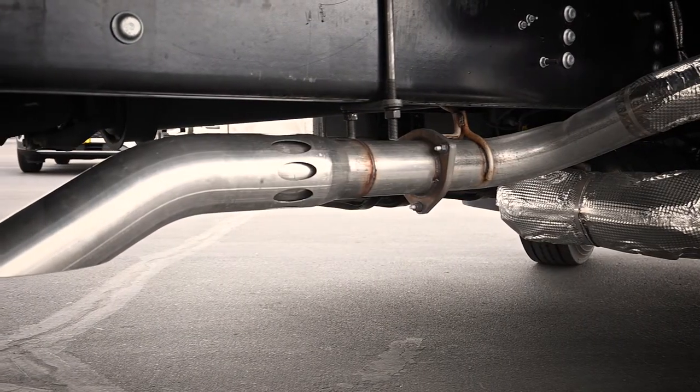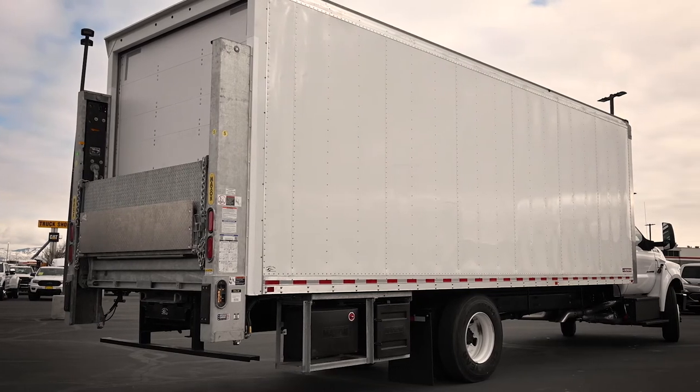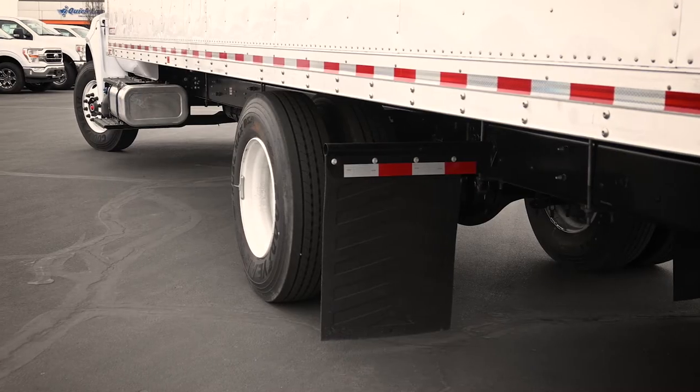The subframe of the Gold Star Dry Freight truck body is made of a lightweight durable steel design without trading strength for weight savings.